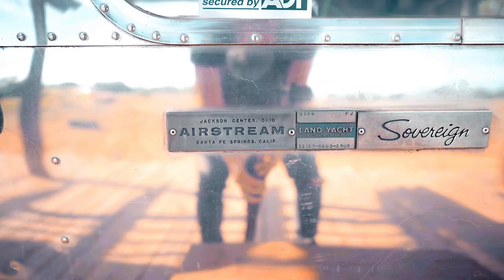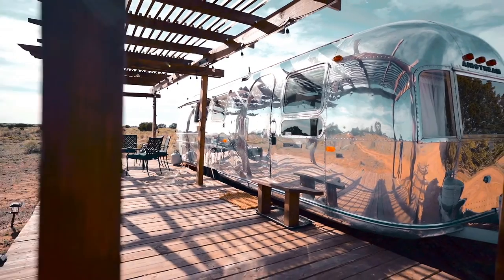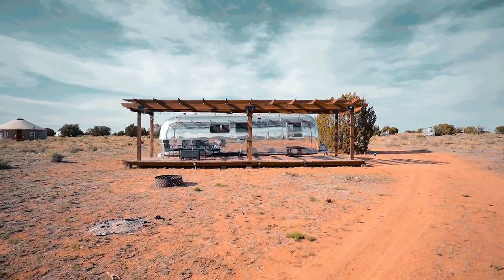Of course, it's an Airstream — if you don't know what that is, it's a vintage style camper. It is definitely its own thing. It stands out; you'll know it whenever you see one. It's just this aluminum metal all on the outside, so it's really reflective and unique looking.